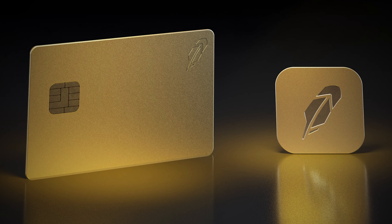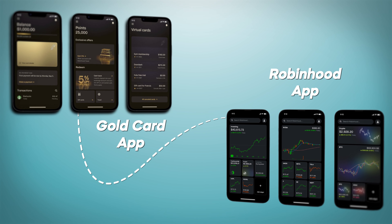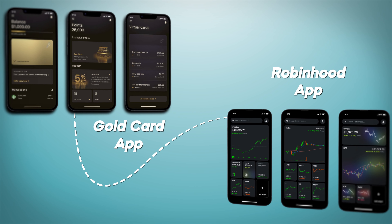Robinhood is also making its physical cards numberless, so if they're lost or stolen you're not going to have to update your credit card information, similar to the Apple Card. They're also launching a new app to go with the card that works seamlessly with the Robinhood app, so you can switch between them without multiple logins.